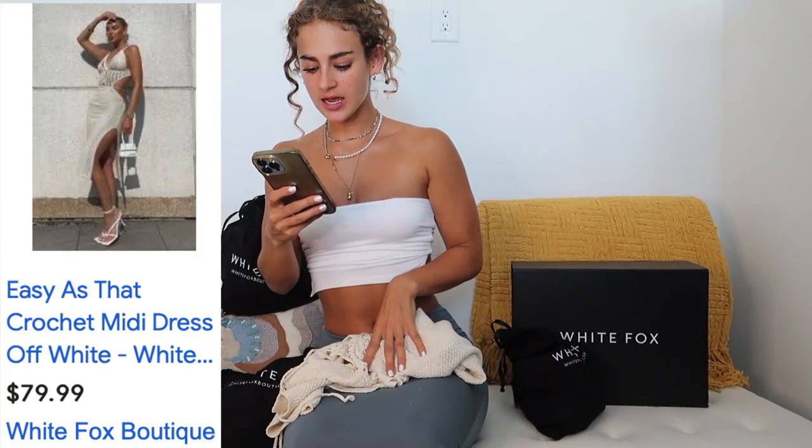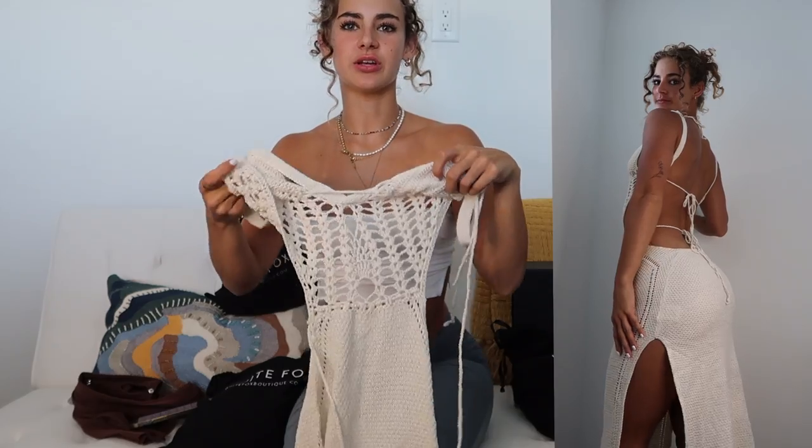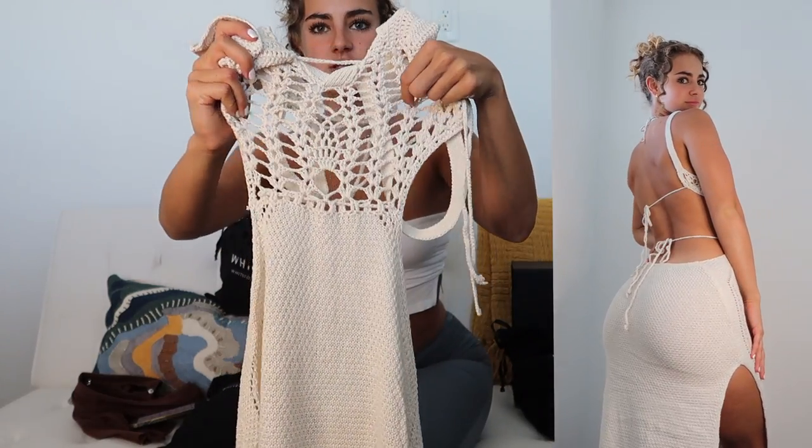I picked up this dress because it's giving 'I need to go to Mexico' energy. It's the Easy As That Crochet Mini Dress in off-white, extra small/small. It has little crochet cups over the bust so you can wear it without a bra, which is great because the entire back is backless with delicate ties that cross your back. There are beautiful cutouts under the bust line and a really low back — super flattering for showing off the back. It's mini length with a slit on the side, has good stretch, and the soft knit fabric is not itchy at all.